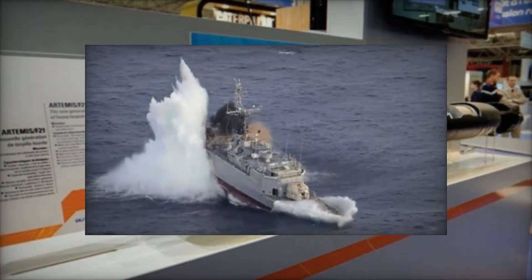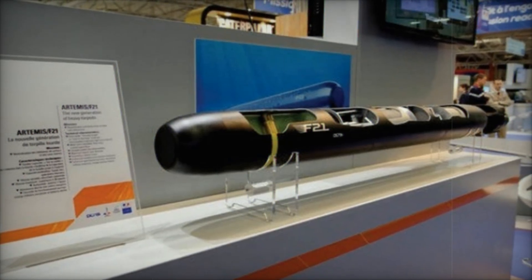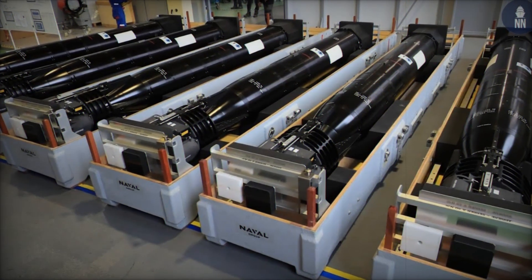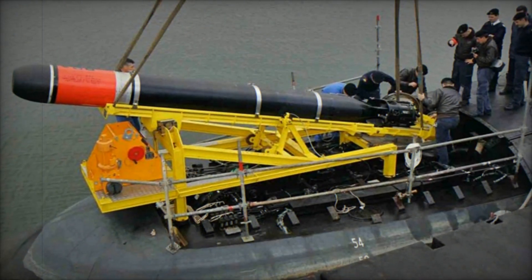The F-21 torpedo, developed by Naval Group, is a significant leap forward in underwater weaponry. Designed to engage both surface vessels and submarines, it excels in various environments, including deep waters and crowded coastal areas with high levels of noise and dense shipping traffic.